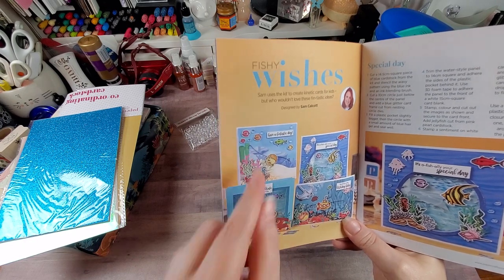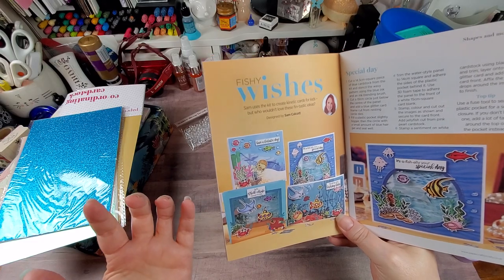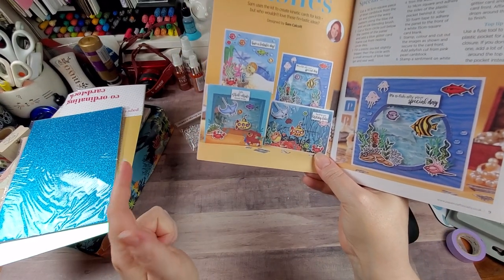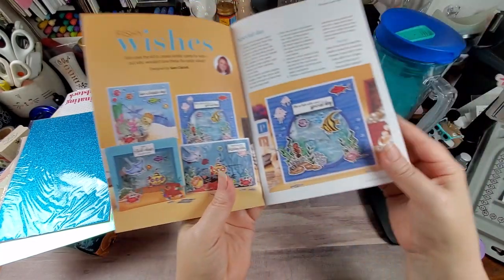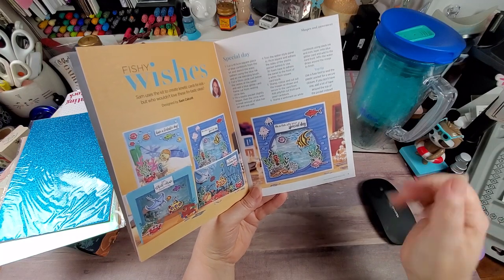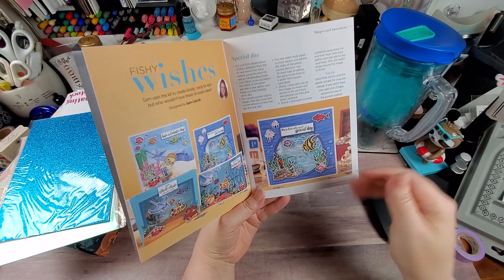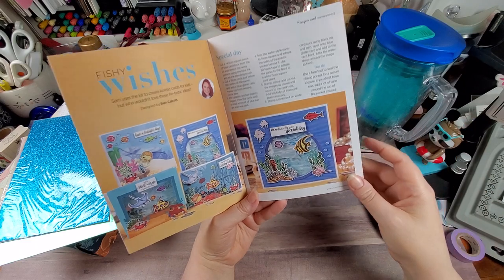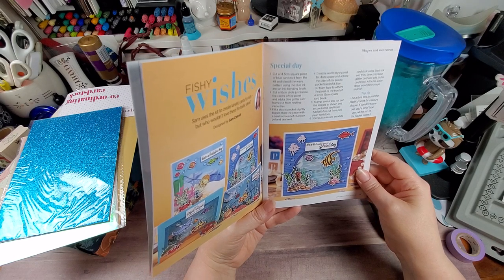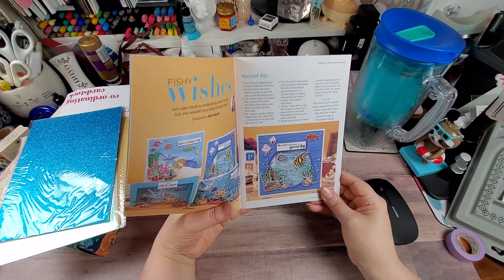The puffer fish kind of rolls around. The way they cut it, they cut the slit in and instead of throwing away that piece, they inset it so it blends with the background while he can still wobble around the front. Then this one — the submarine — goes side to side. We all live in a yellow submarine! The submarine slides back and forth on this one. And then this one, they put either hand sanitizer or some kind of jelly liquid in there to make the background look liquidy — like a Ziploc pocket. It says: "Fill a plastic pocket slightly bigger than the circle with a small amount of blue hair gel and seal well."